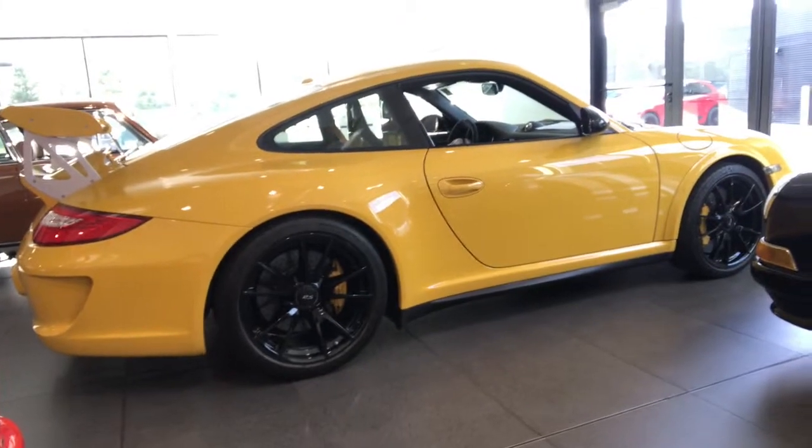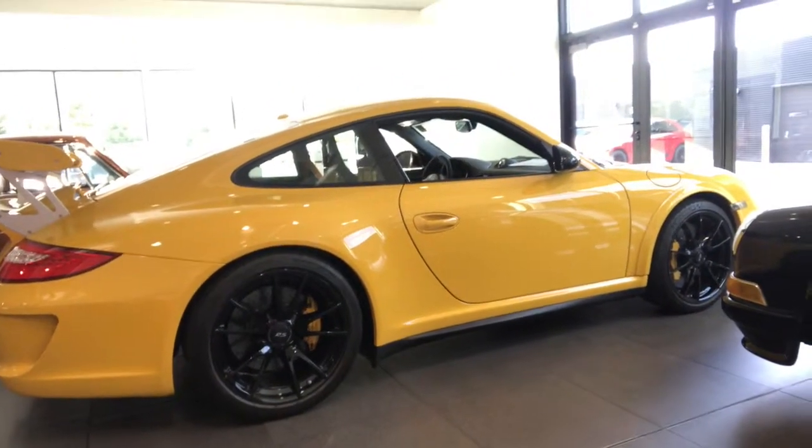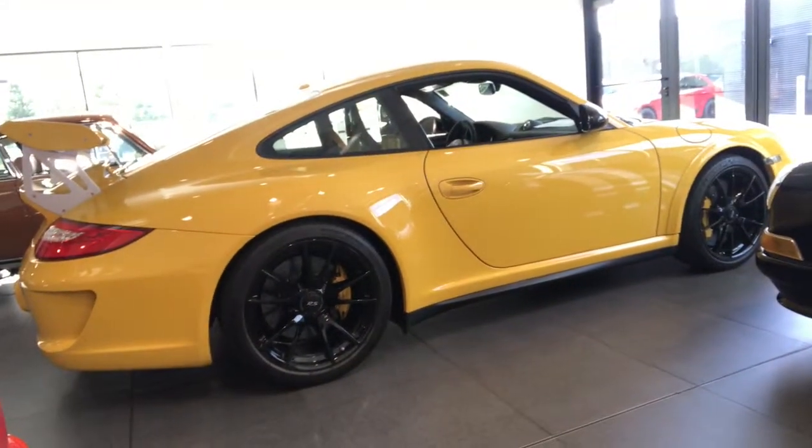Mr. Garnier, if there's anything I can do — if you're interested in this vehicle — just let me know. You can get a hold of me. You can call me directly at 408-607-6600. Thank you.